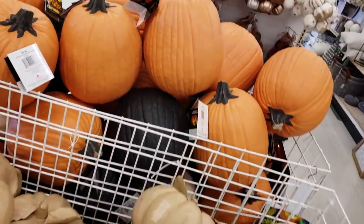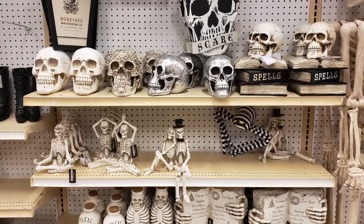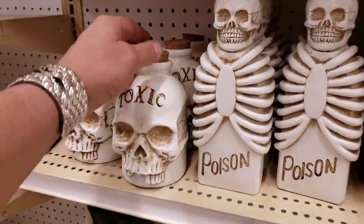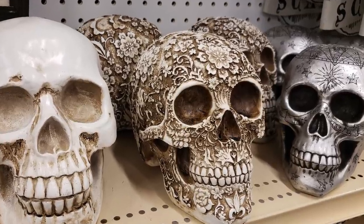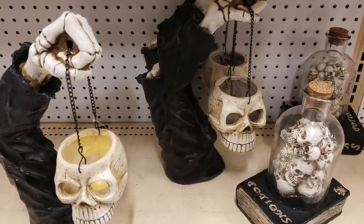Walking into the store I was instantly met with pumpkins and of course skeletons. There were lots of skeletal knick-knacks like this book that we've seen elsewhere, and anytime I see a jar I always want to check if the cork is removable — and blasted. They had some very tasteful ornate skulls and some other skeletal items that while they're not right for me might be right for you.